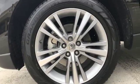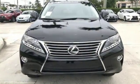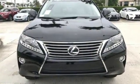Inspired design, relentless innovation, incredible performance. That is the DNA of a Lexus. Hurry in today and see it for yourself.